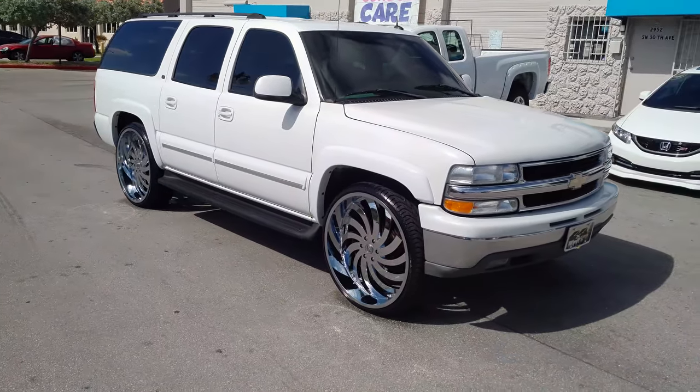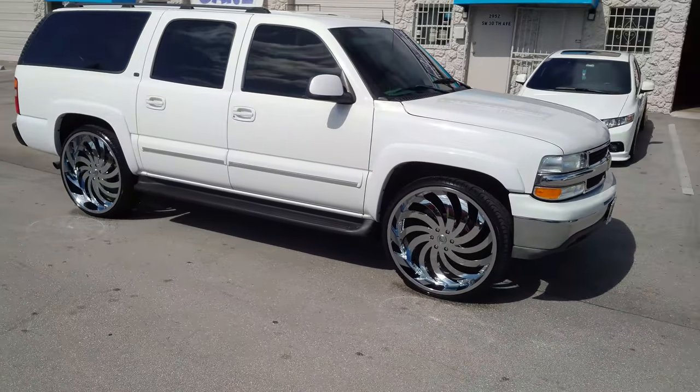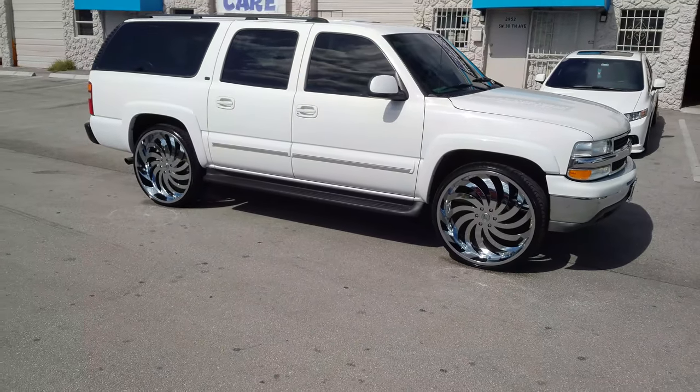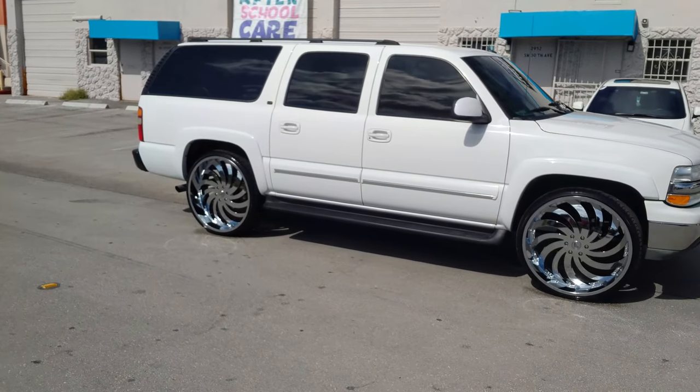Great looking wheel. You can find these wheels online at DovesandTires.com or call us at 877-544-8473. This is your boy KB from Doves and Tires TV, signing off.